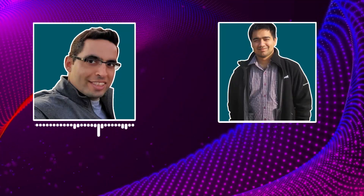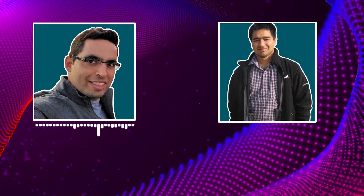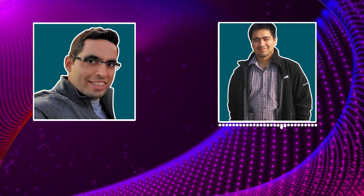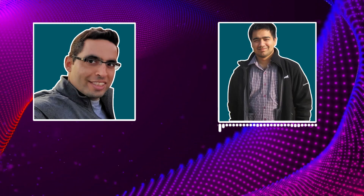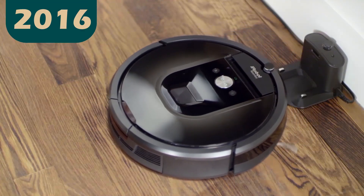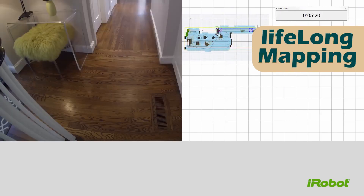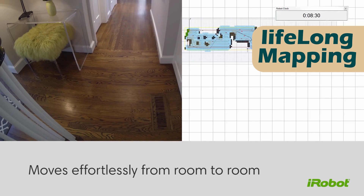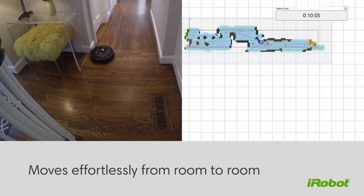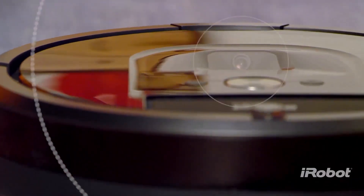I do a bunch of things — it depends on the work. There are various projects at iRobot. For example, on the mapping and navigation team, when I started working on it back in 2016, I started working on lifelong mapping. Back then, iRobot didn't have any robots that did lifelong mapping. I'll explain what lifelong mapping is: it's basically the ability of a robot to do a run, map an environment using SLAM techniques — SLAM being simultaneous localization and mapping — and then save the map at the end of the run.